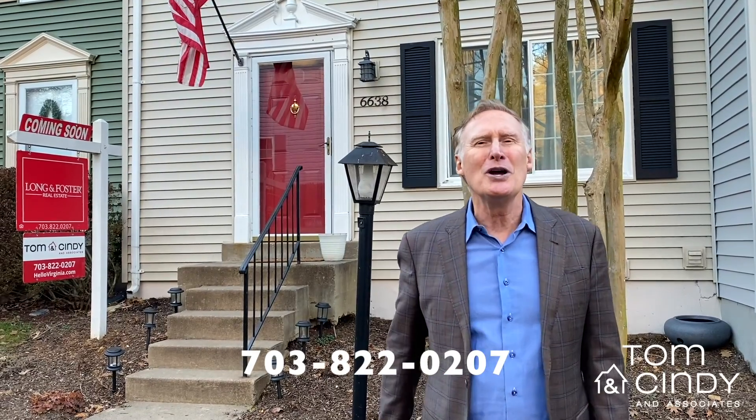If you'd like a private showing or a remote video showing of either of the properties going on this week, give our office a call at 703-822-0207. If you'd like more info on the ones coming on next week, give us a call — we'll be happy to share what we know. Thanks for watching New This Week, and have a wonderful weekend!